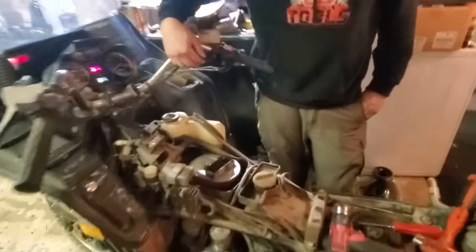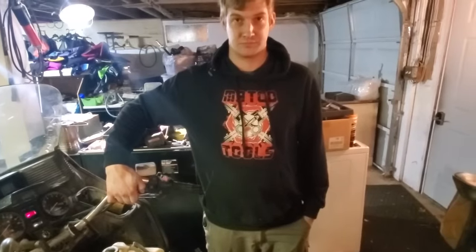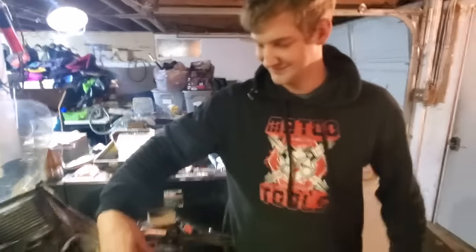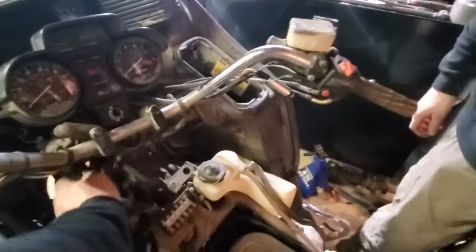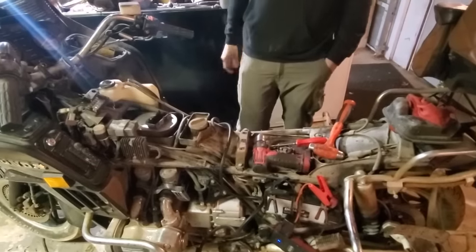Now we need to check if the fuel pump is actually sucking anything. I've got a hose — okay, it's starting to suck something. The pump works. Now gas — or do we want to try with carb cleaner first just to see if it fires? That wouldn't be a bad idea — it's more of a good idea than a bad one.